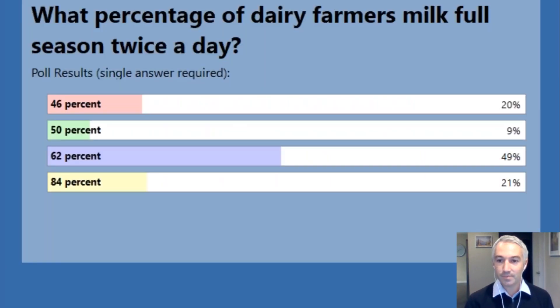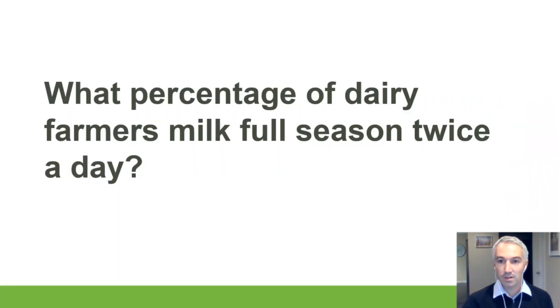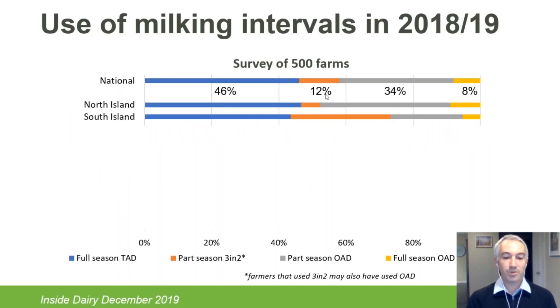So around half of you said 62% milk full-season twice-a-day, around 20% split between 84% and 64%, and 9% sat at 50%. Looking at the actual numbers from a survey in the 2018–19 season of around 500 farms, nationally around 46% of herds were milked full-season twice-a-day — so 20% of you got that right.